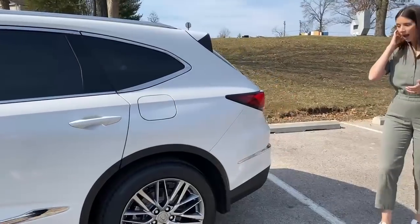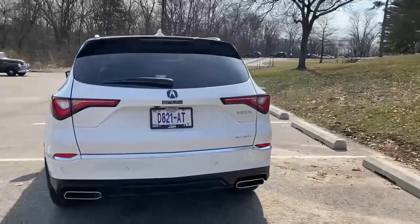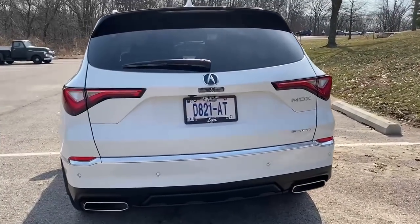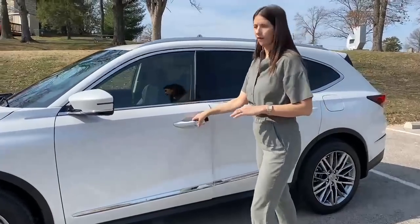Moving around to the back end — it's a little more simple but still looks really nice. Very sleek, very updated without being too futuristic. Overall I'm a huge fan of the exterior. Alright, let's take a look at the driver's seat.